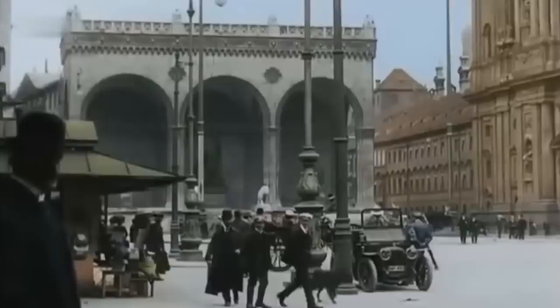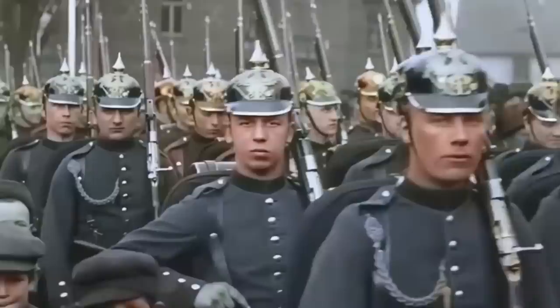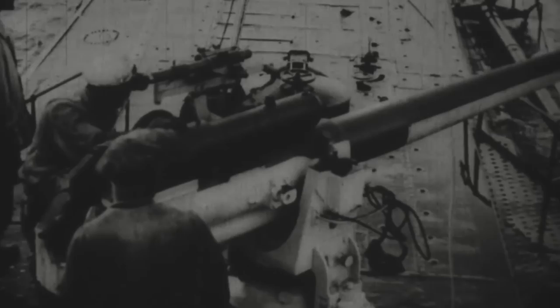Germany started rationing bread in January 1915. The remainder of the year saw rising prices for staple foods like bread, milk, meat, and other necessities, and shortages resulted in civil disturbances. As more items, including fats, flour, and potatoes were rationed the next year, food-related civil disturbances erupted in cities across Germany. On the battlefield, German soldiers suffered heavy losses at places like the Somme and Verdun, with scant evidence of military or political advances over the Allies. As 1916 wore on, the worsening conditions brought the concept of unrestricted submarine warfare back to the forefront of the German government's considerations.